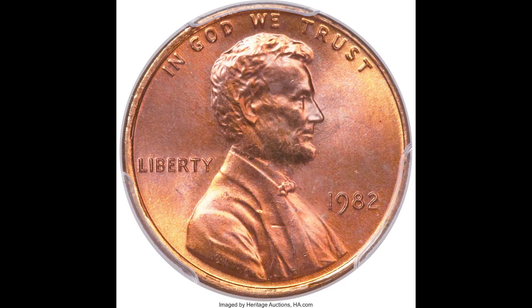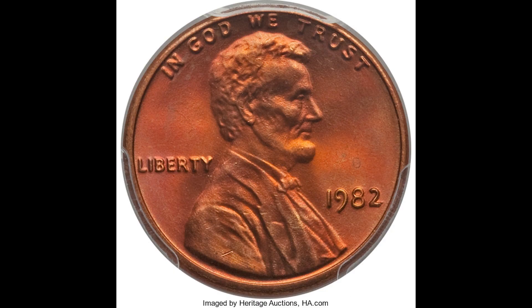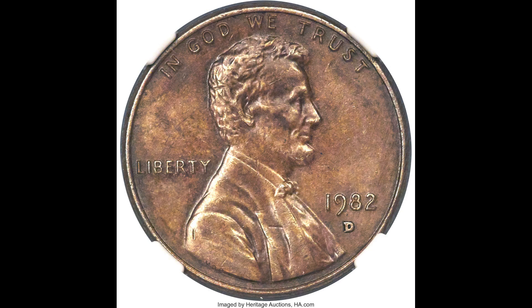How do you know if you have a rare 1982 penny? In this video, I'm going to tell you everything you need to know to make sure you aren't missing any rare 1982 penny worth potentially thousands of dollars.